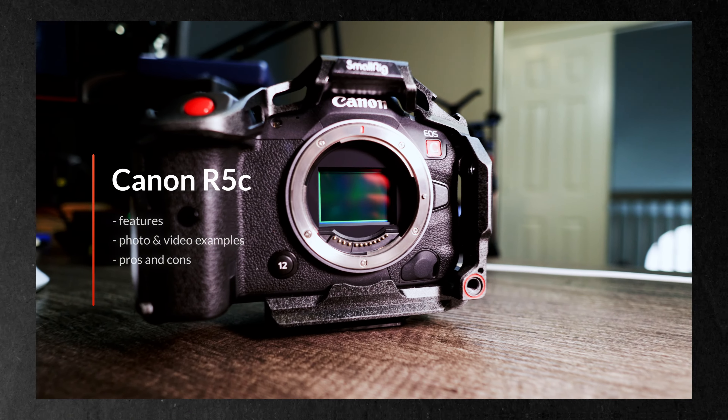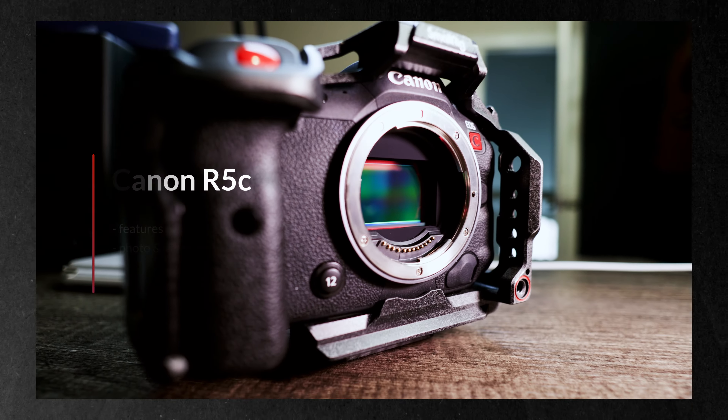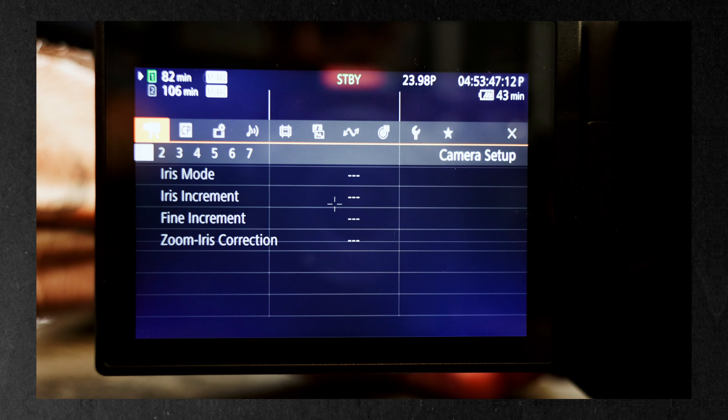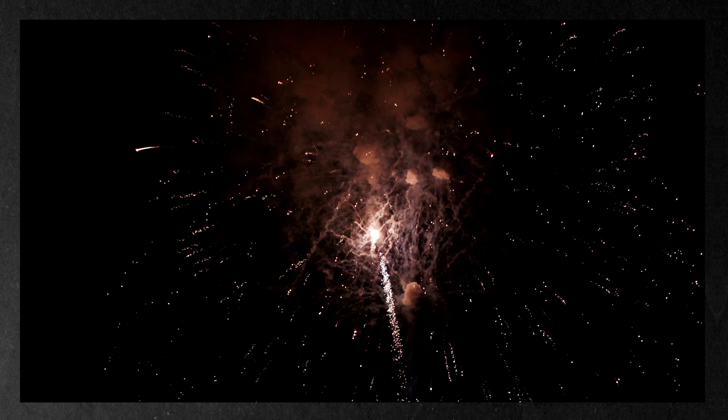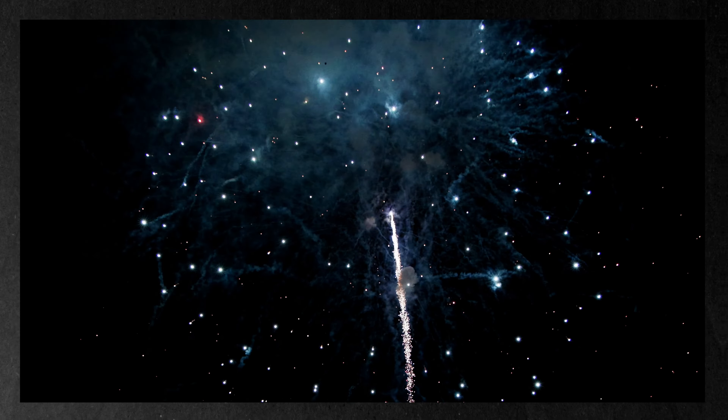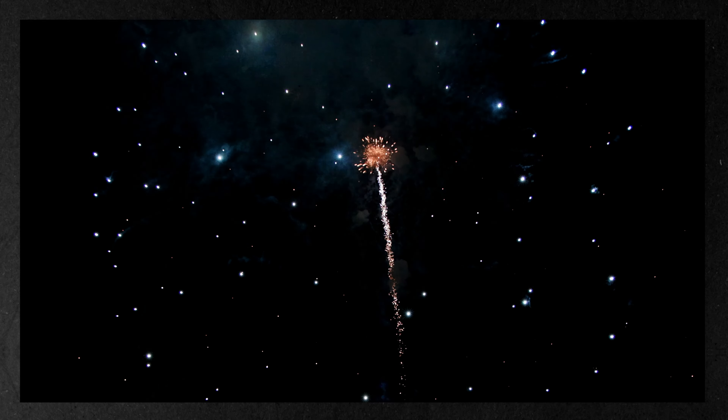The Canon R5C is designed to be a true hybrid camera. It combines the capabilities of the Canon R5 for stills and Canon's EOS Cinema line for videography and filmmaking. Whether you're making a wedding film, shooting a documentary, a short film, this camera can handle it all. And by the way, this camera is also Netflix approved. So let's talk about photography.